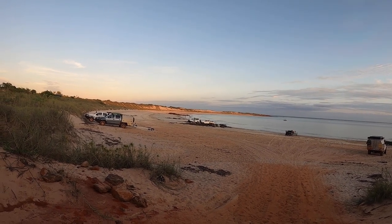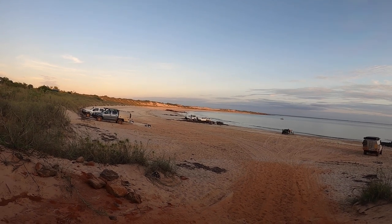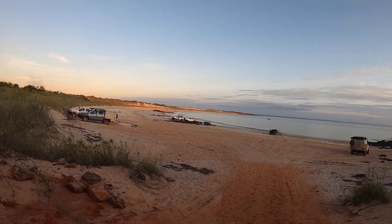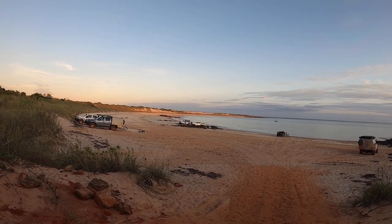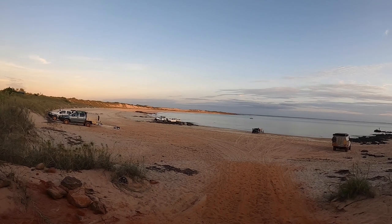We did see a massive shark cruising the shallows just before we went for a walk. It was in about knee-deep water and the dorsal fin was sticking out of the water by 450, 500 millimetres — something like that. Massive shark. So that turned Lisa off her afternoon swim. We'll see if we can get her in the water tomorrow.